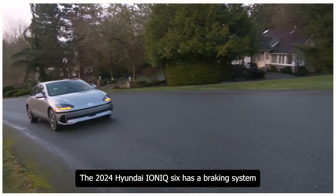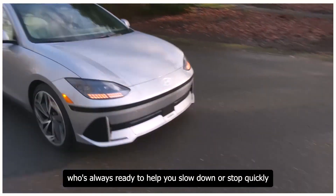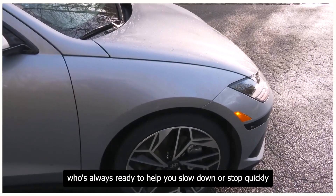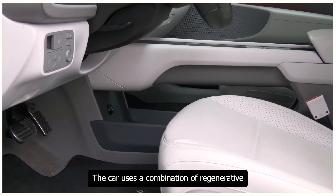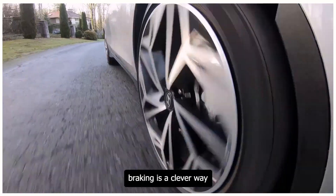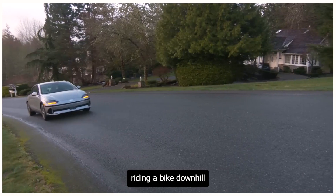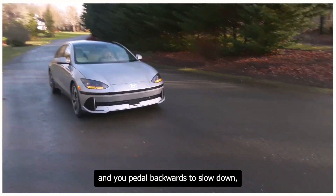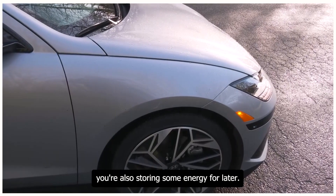The 2024 Hyundai Ioniq 6 has a braking system that's always ready to help you slow down or stop quickly and safely. When you press the brake pedal, the car uses a combination of regenerative braking and traditional friction brakes. Regenerative braking slows the car while also charging the battery a little — like pedaling backwards on a bike downhill to slow down while storing energy for later.